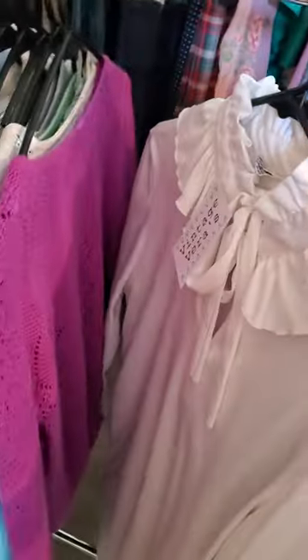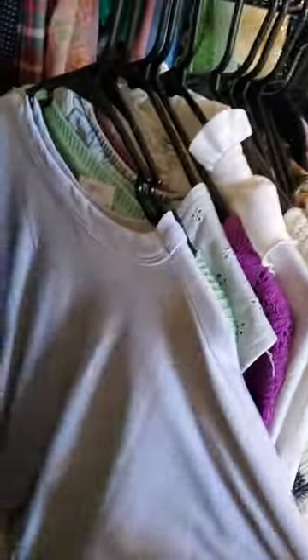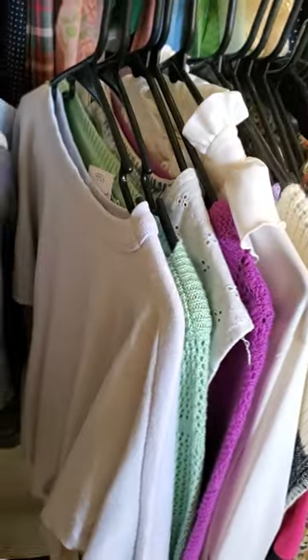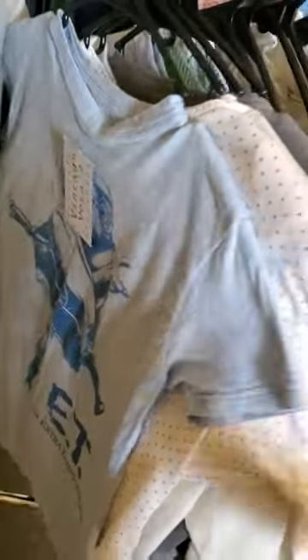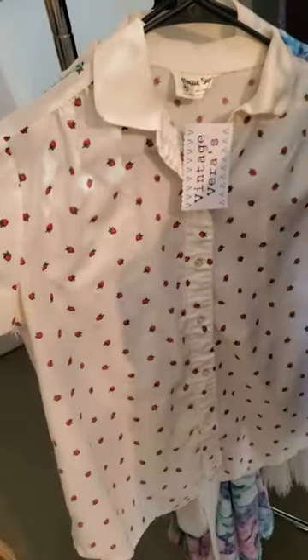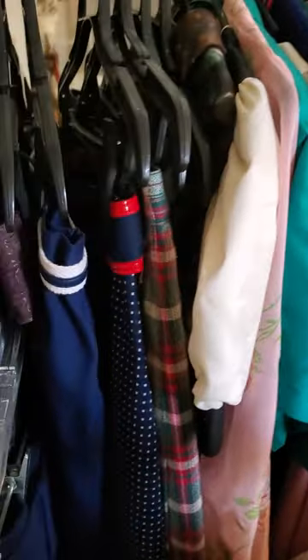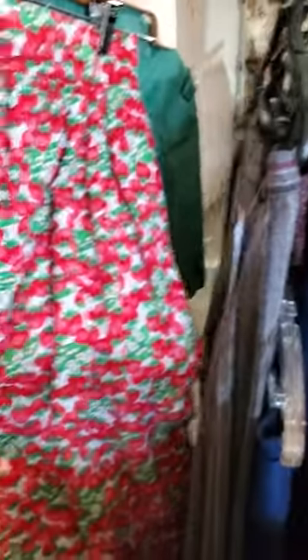These are all shirts — bunches of shirts here that range from the 50s and 60s all the way up to the 90s. I really like that one too — strawberries! There's a really cute strawberry skirt over here too — a strawberry wrap skirt. Cute.